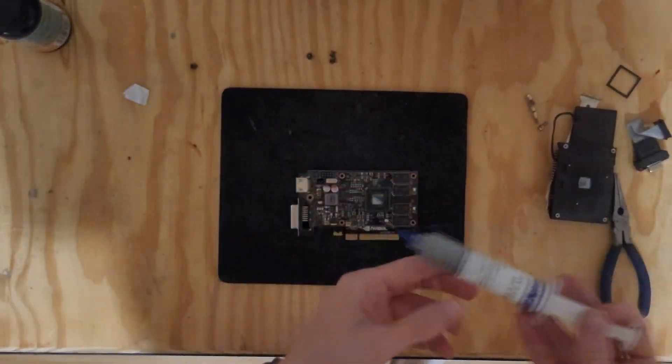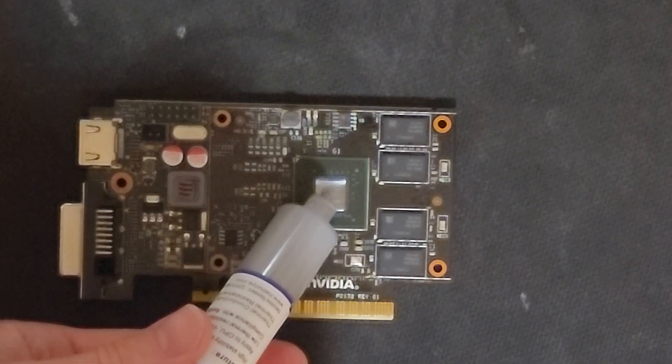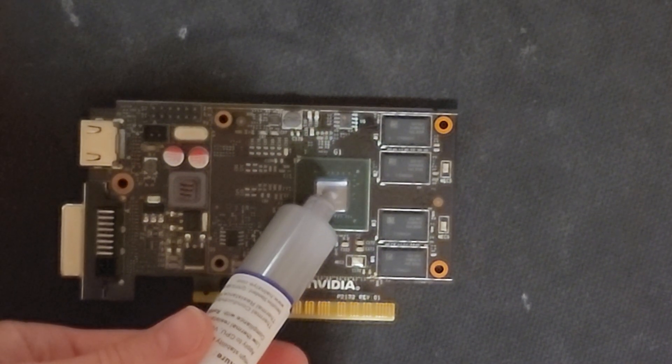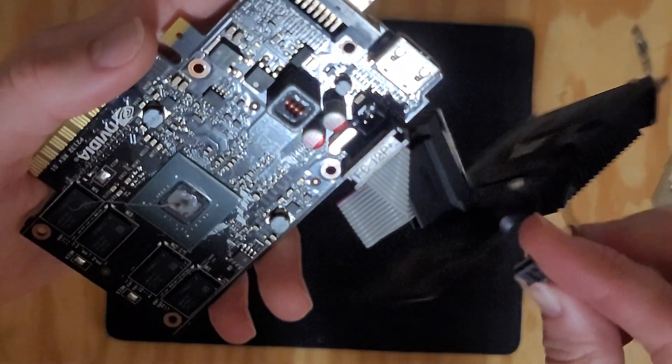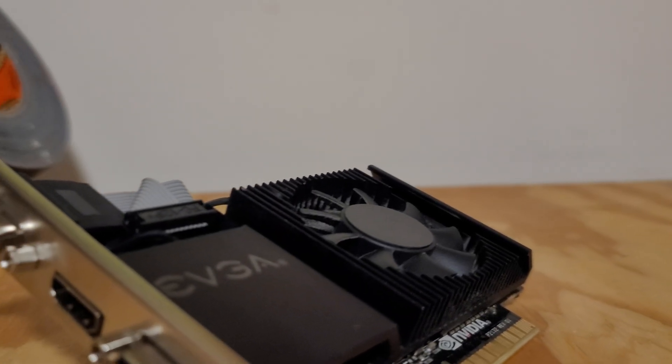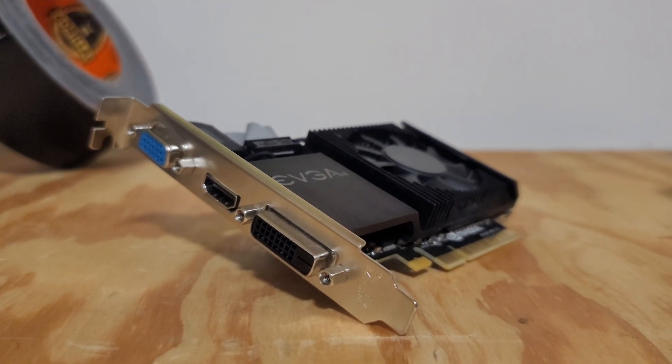So why does this card even exist? Well, it's cheap, it's versatile, and that's really its only selling point. It supports modern graphics APIs, doesn't require external power cables, and its 19-watt TDP means you can shove it into just about anything. It also has 3 video ports with VGA, HDMI, and DVI, so it'll work with just about any monitor.